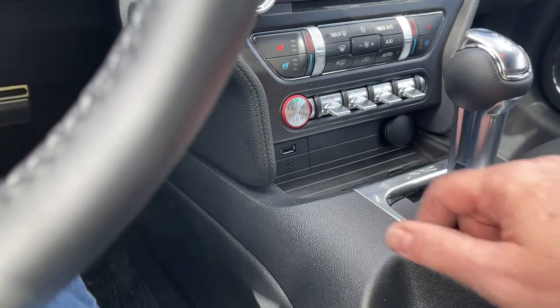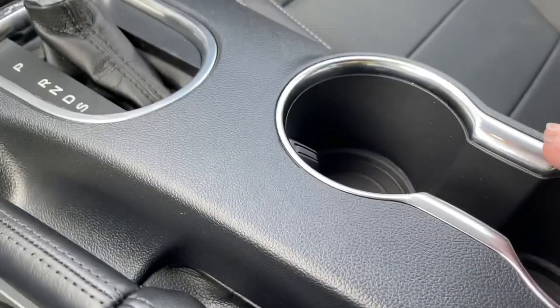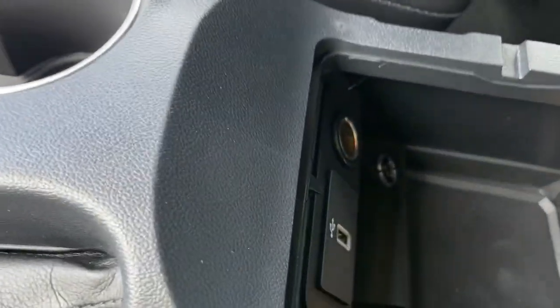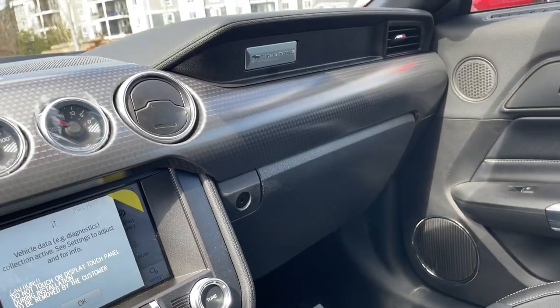Down below you have USB and 12-volt outlets. There's an automatic shifter, emergency parking brake, and a couple of cup holders. Your armrest is right beside you — open it up easily for more USB and 12-volt access, with plenty of room to store things. Off to the side is your locking glove compartment with that nice Mustang badging.